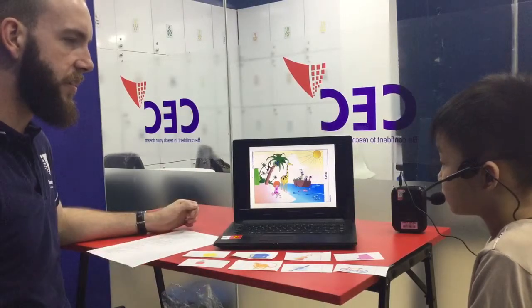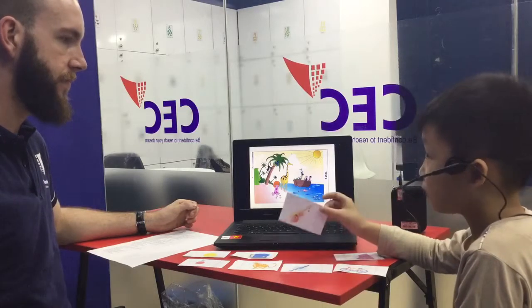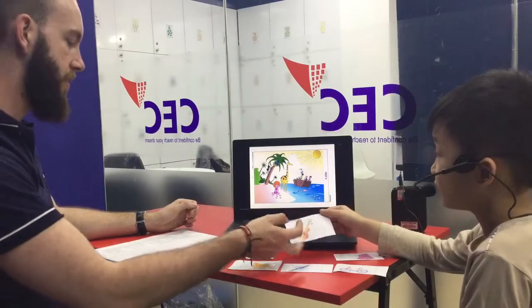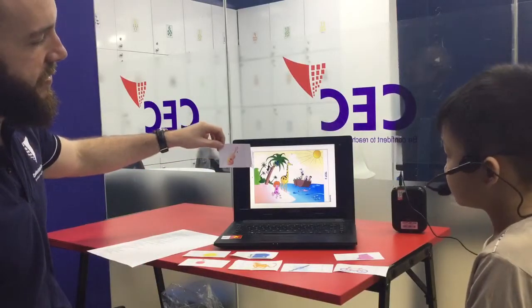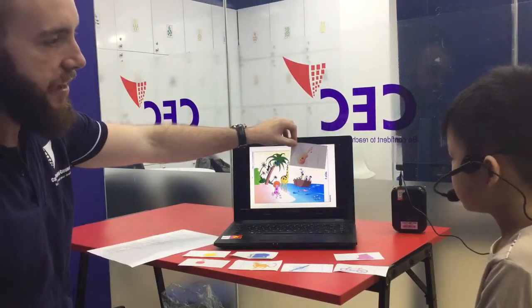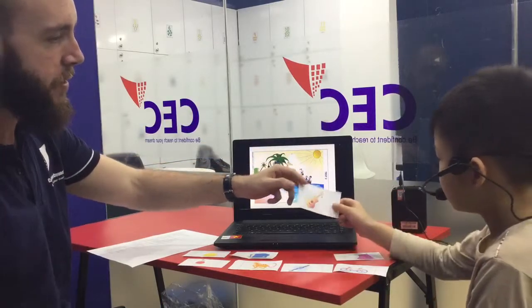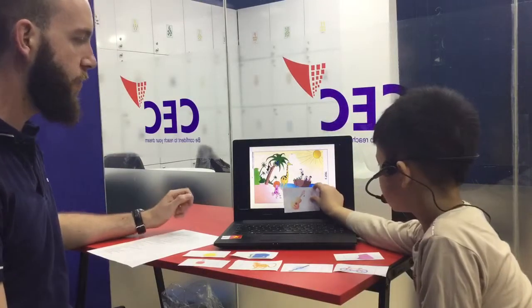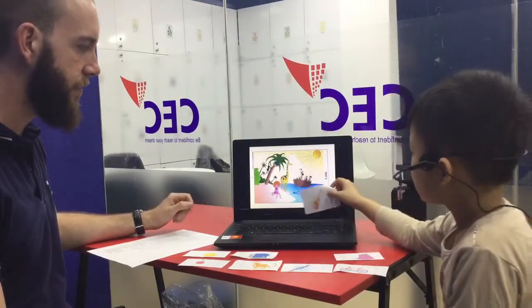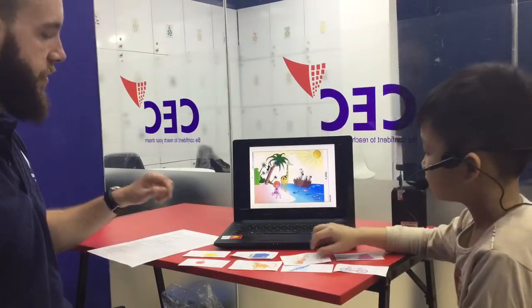Which one is the guitar? Here is the guitar. Nice. Well done. Thank you. So the guitar is in the sky. Okay. Can you put the guitar under the boat? Nice. Well done. Very good. Where is the guitar? The guitar is under the boat. Nice. Well done. Thank you.